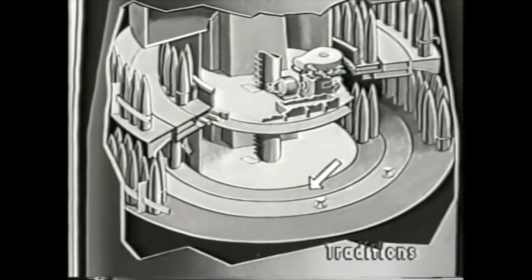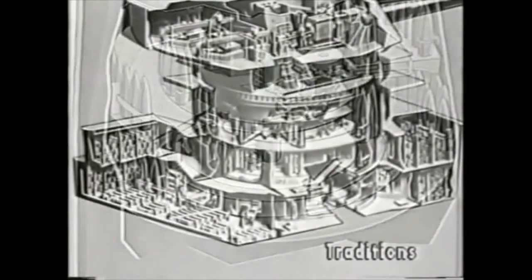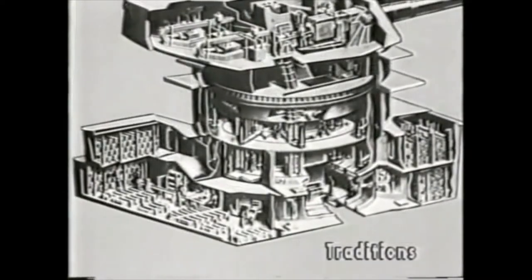However, this projectile ring has its own power drive and can be rotated independently of the turret. The very bottom deck contains the powder handling room, completely surrounded by the magazines.